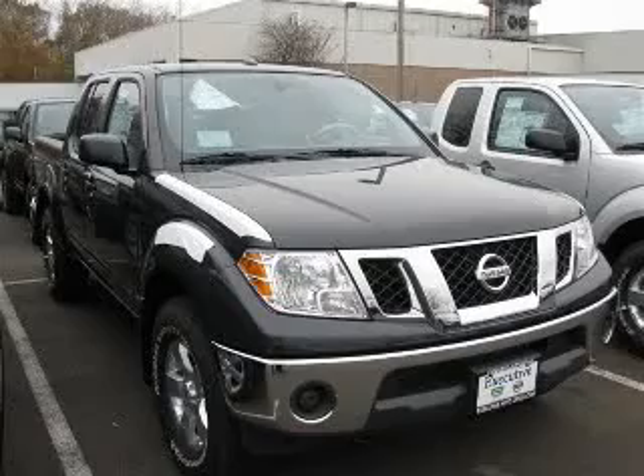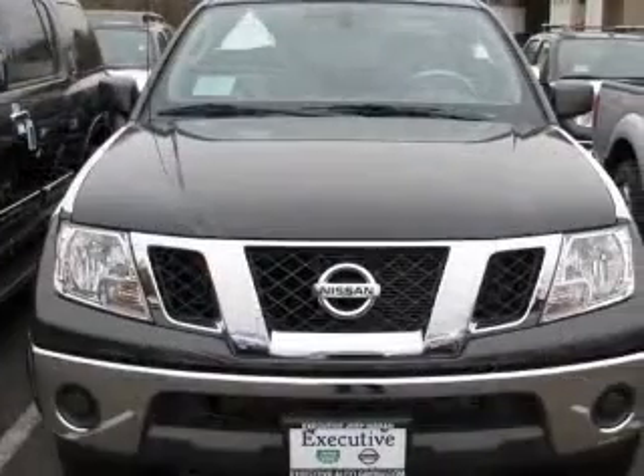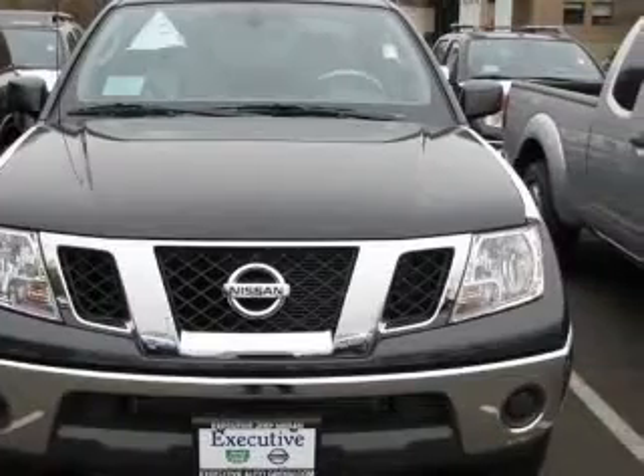We are proud to present this excellent new 2011 Nissan Frontier. This Frontier has a 4.0L V6 engine and an automatic transmission.